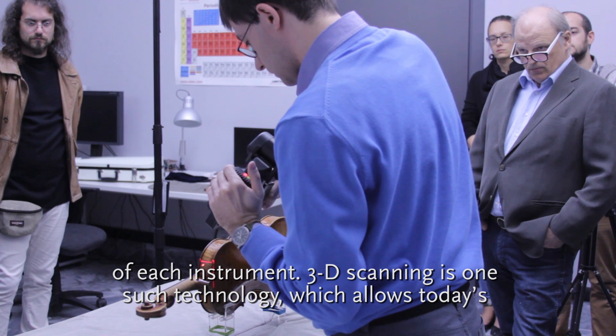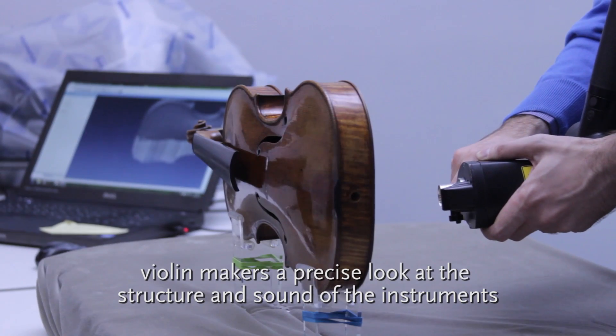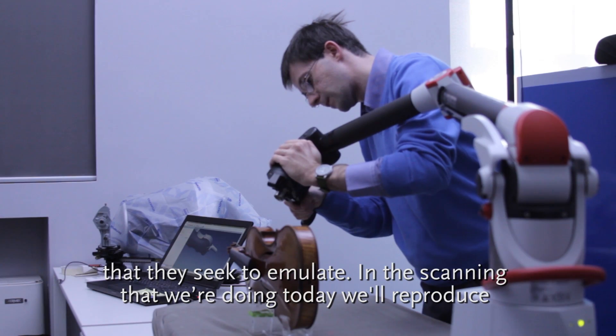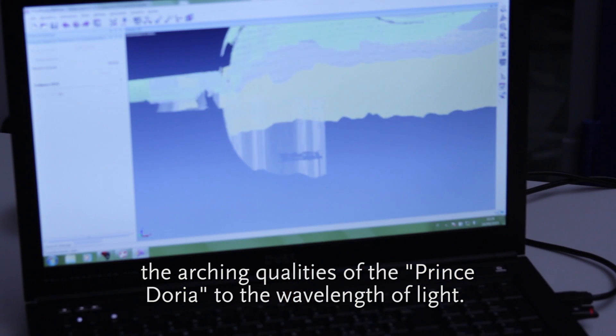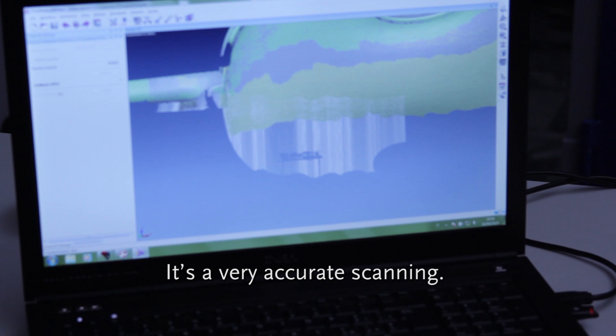3D scanning is one such technology which allows today's violin makers a precise look at the structure and sound of the instruments that they seek to emulate. The scanning that we're doing today will reproduce the arching qualities of the Prince Doria to the wavelength of light. It's a very accurate scanning.